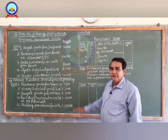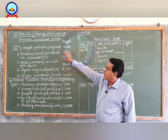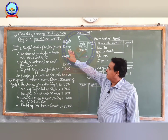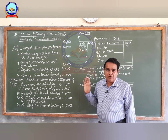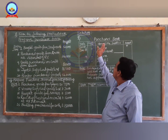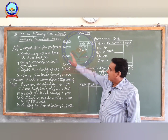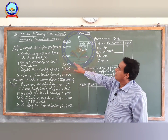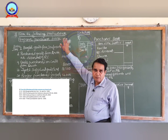In this session we are going to solve problems on preparation of a purchases book. This question from the examination point of view is asking for six marks. It is very easy to prepare the purchases book or purchase journal. Now I will read out the problem first, and then go to the solution. From the following particulars, prepare purchases book.